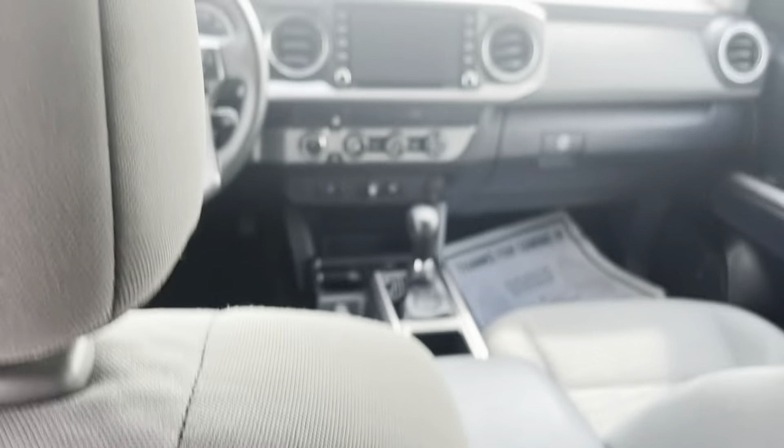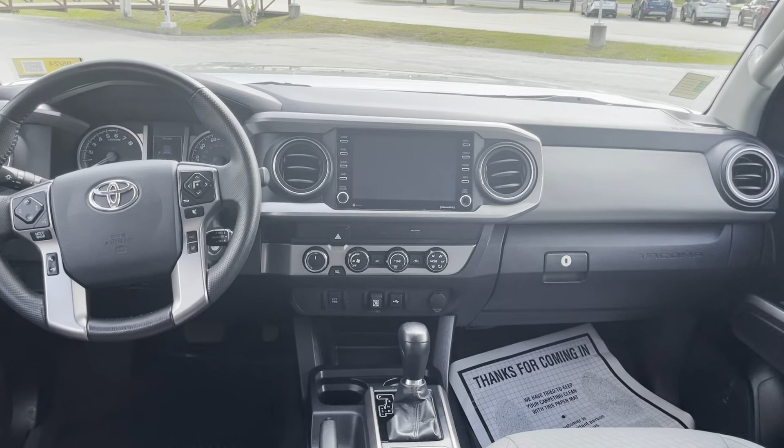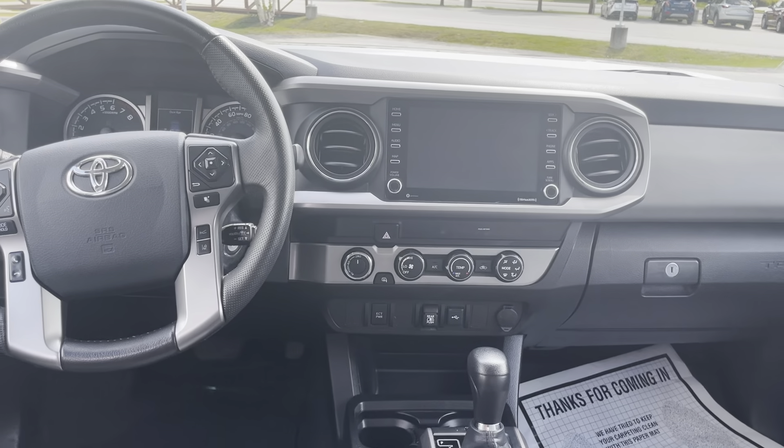See the back — really good condition there. Pretty good leg room right there. Beautiful interior with an 8-inch audio multimedia screen. It is Apple CarPlay and Android Auto compatible as well.